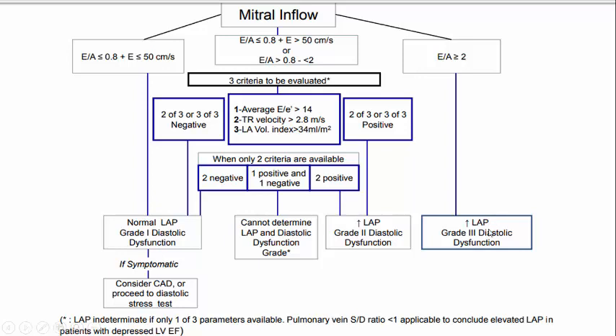If E/A ≥ 2, the patient has grade 3 dysfunction, increased LV pressure, and pulmonary congestion. But if the E/A ratio is ≤ 0.8 with prominence of the A-wave and the E-wave velocity ≤ 50 cm/s, that means normal left atrial pressure and grade 1 dysfunction. Even with global hypokinesia, you need to search for another cause - this patient has no increased left atrial pressure to cause pulmonary congestion.